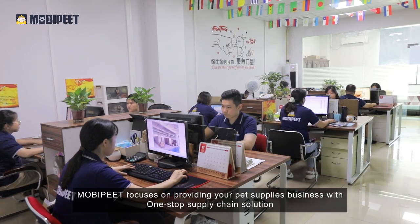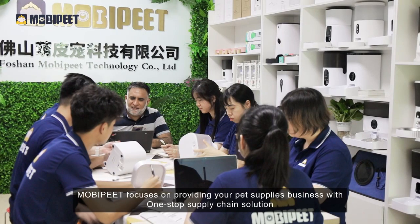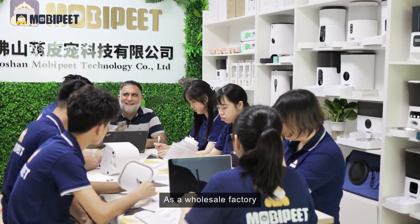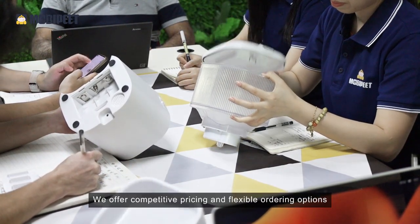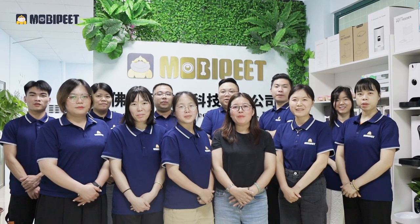MobiPet focuses on providing your pet supplies business with a one-stop supply chain solution. As a wholesale factory, we offer competitive pricing and flexible ordering options. Welcome to MobiPet!